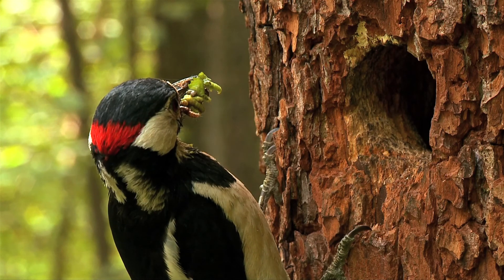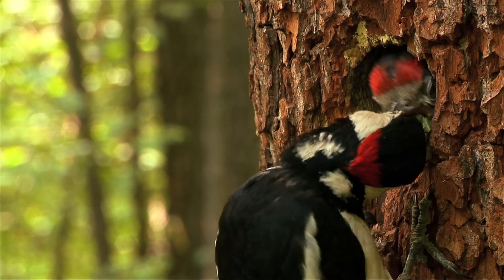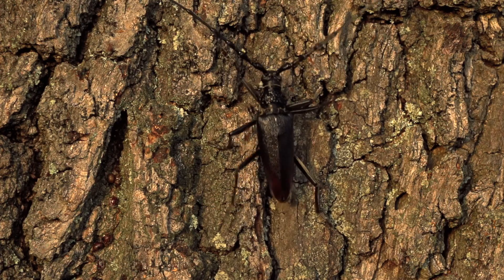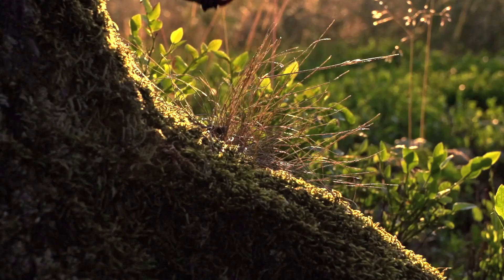Birds nest in boughs, branches and tree holes, while finding food beneath the bark and within the foliage. There are also many rare insects that could not exist without ancient trees, like the hermit beetle, stag beetle or great capricorn beetle.